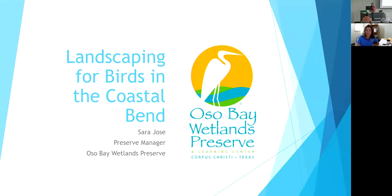Starting now. And without further ado, we'll go ahead and let Sarah get started. My name is Sarah Jost, and I am the site manager at the Oso Bay Wetlands Preserve, which is a City of Corpus Christi property just over the bridge. If you haven't been to visit us, please come do so. Today we are going to be talking about landscaping for birds here in the coastal bend.